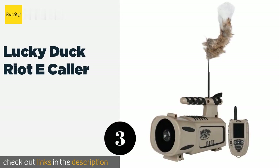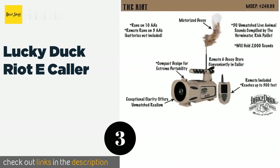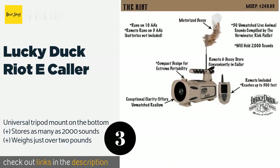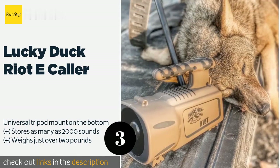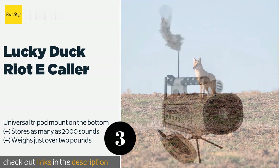The next product is the Lucky Duck Riot E-Caller. In addition to creating an audible attraction for your game, the Lucky Duck Riot E-Caller boasts a motorized decoy that provides a visual stimulus. Its remote works up to 300 feet away and doesn't require line of sight to function.